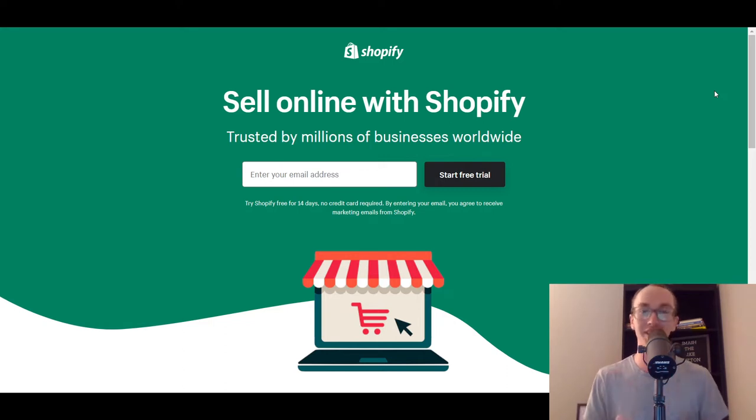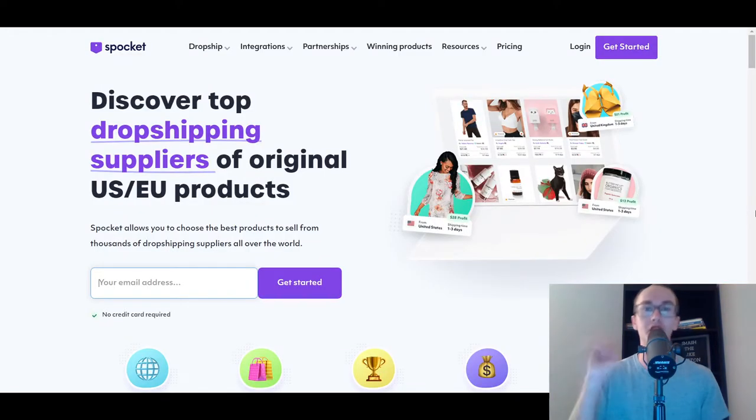Without further ado, we're going to dig into the list. These are not really in any particular order, and links down below in the description box to all of the different companies mentioned in this video today, some of which are affiliate links — full disclosure there. Let's go ahead and jump into the first one in the list, which is Spocket.